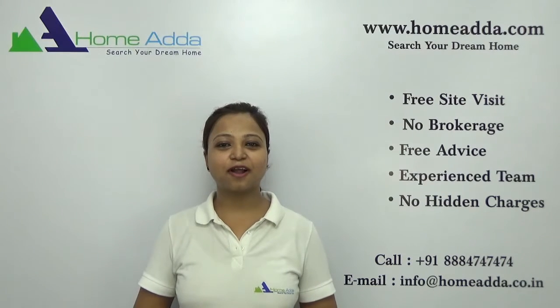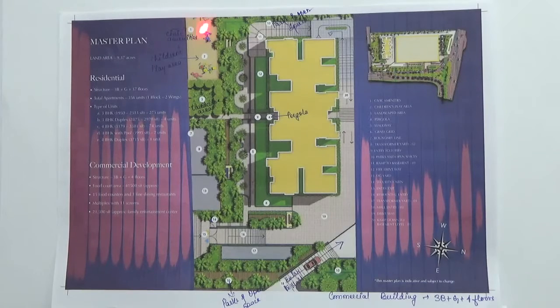Hi, welcome to homeowner.com. My name is Neha. Today I am going to take you through the amenities of the project Sobha Indraprastha. You are looking at the master plan of the project Sobha Indraprastha. This project is loaded with a number of amenities, all of which are very well explained in the project brochure. Here I will be explaining you about some of the key amenities in this project.